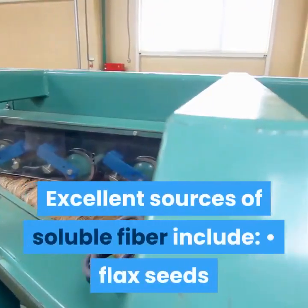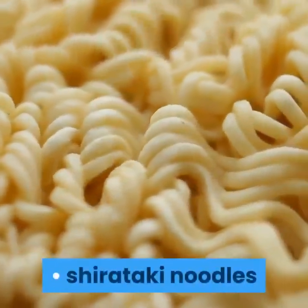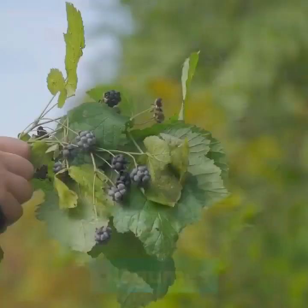Excellent sources of soluble fiber include: flax seeds, shirataki noodles, Brussels sprouts, avocados, legumes, and blackberries.